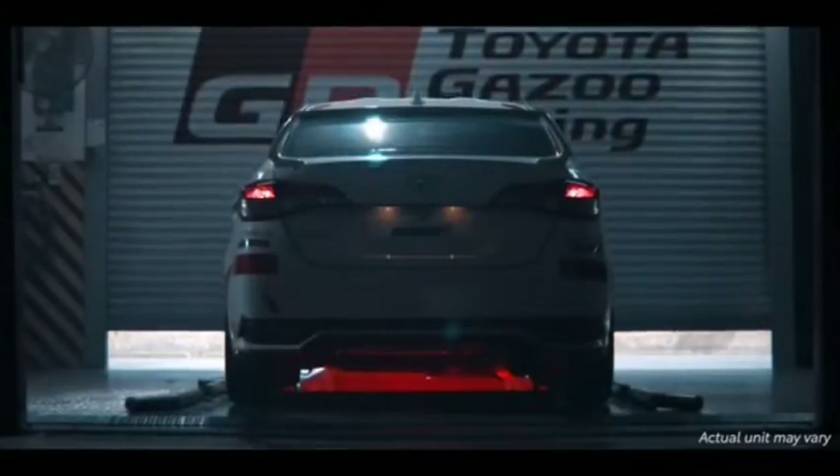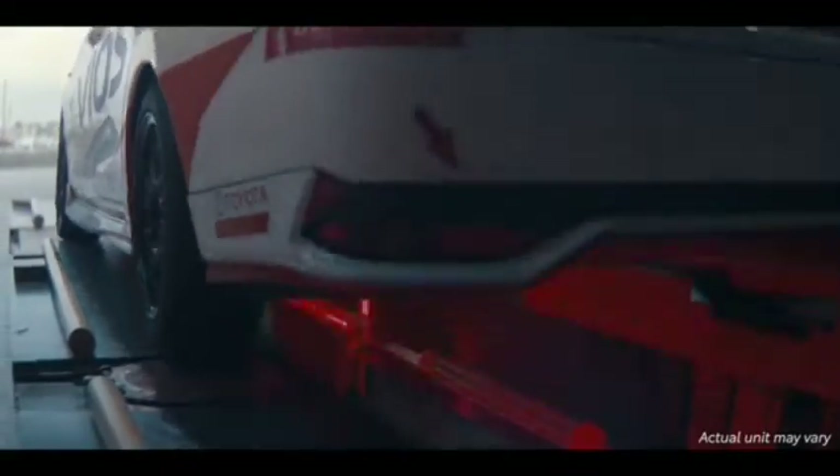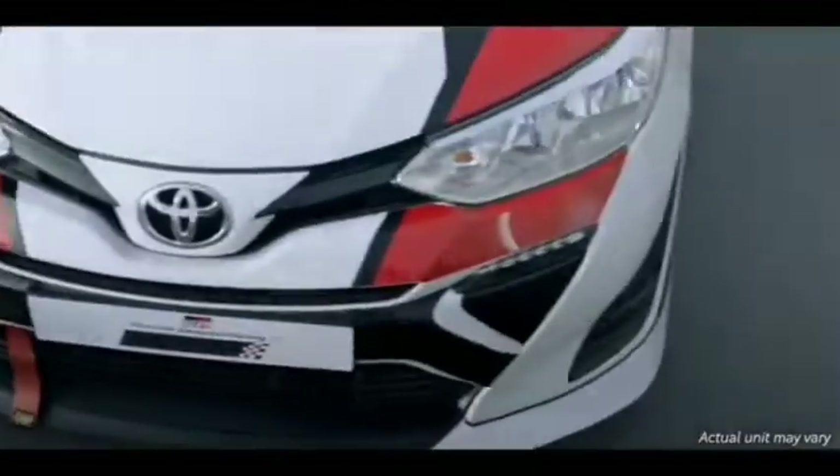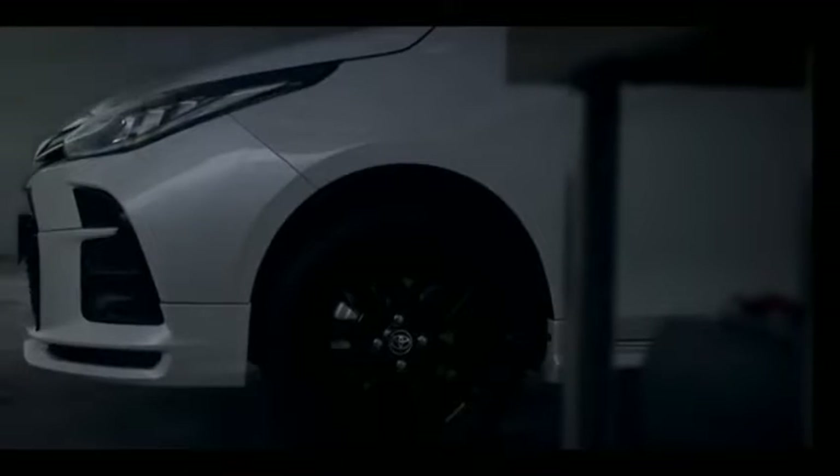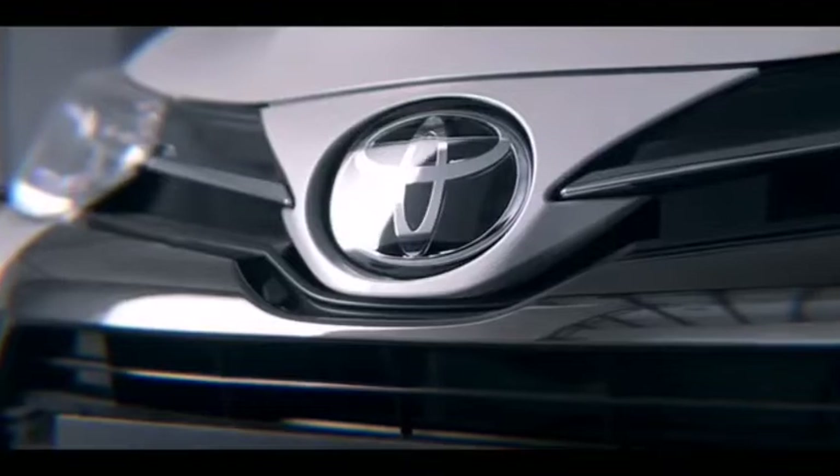First things first. The all-new Toyota Vios comes equipped with a Japanese carmaker's in-house series engine which has been tuned to deliver a super impressive performance as well as ridiculously competitive fuel economy. The motor also comes equipped with a new resonator module which has been designed to reduce the engine noise that filters into the cabin, which I really really like.